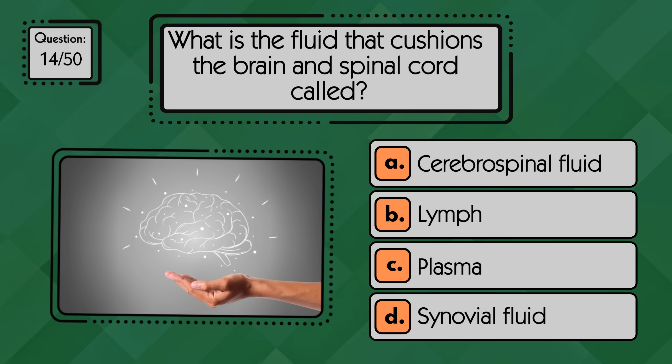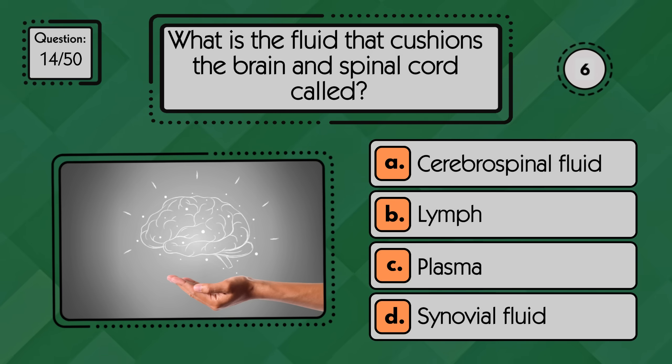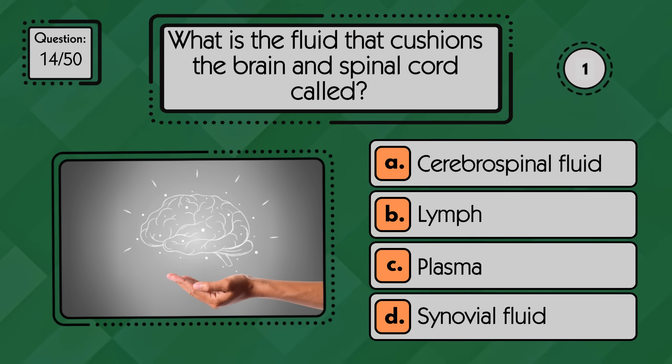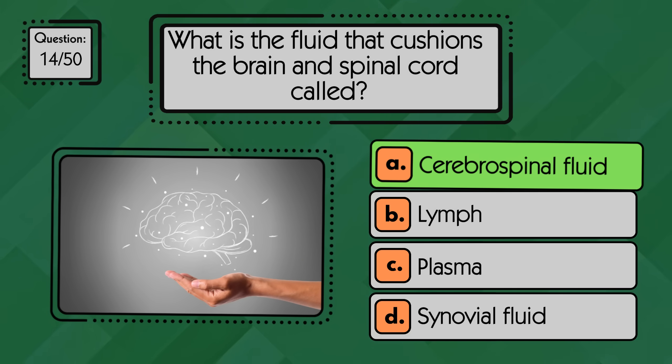What is the fluid that cushions the brain and spinal cord called? Cerebrospinal fluid cushions and protects the brain and spinal cord.